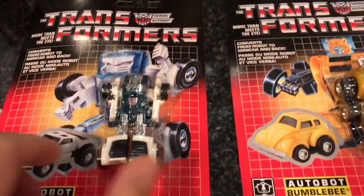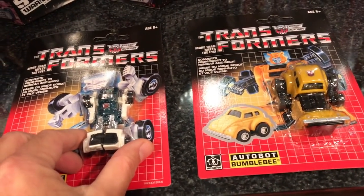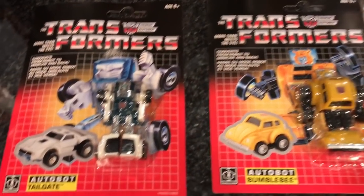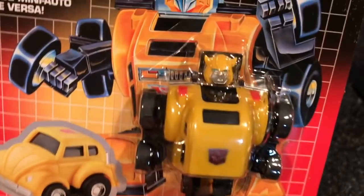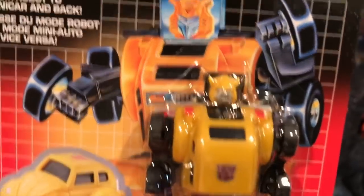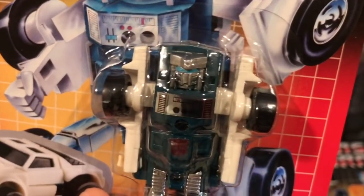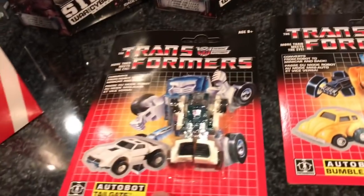I got some of these vintage mini-bots. I think I'm caught up on them — maybe not, because I think they're doing another wave with Warpath and some others. I got Tailgate and I got Bumblebee. The thing about this Bumblebee is it has a new face — very, very awesome, very G1, very beautiful. Love it, childhood right here. And here's Tailgate, better known as a repaint of Windcharger, and I love Windcharger so I love Tailgate by default.